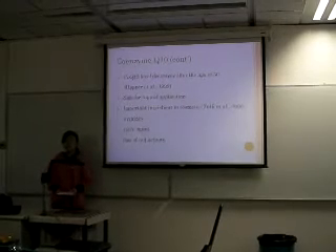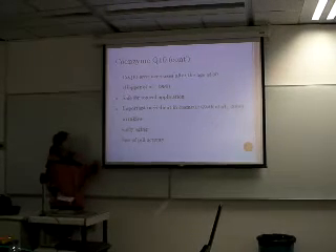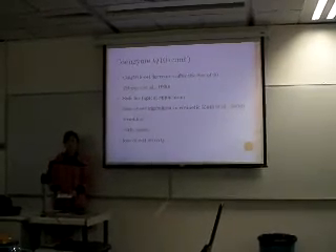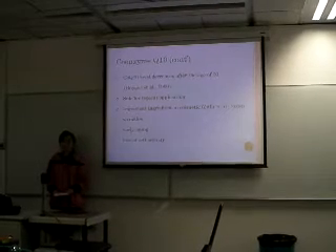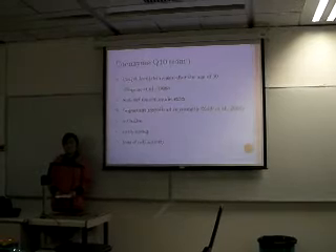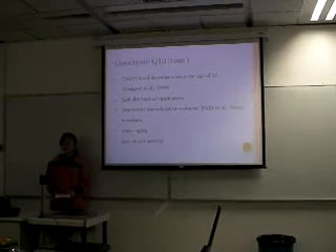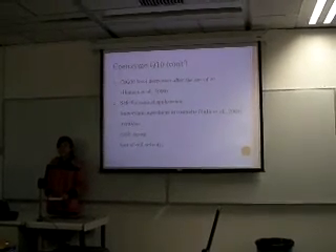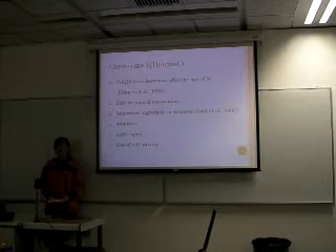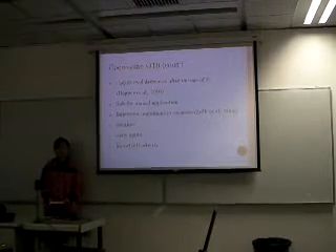However, the coenzyme Q10 level in our epidermis will decrease with age, especially from the age of 30. Therefore, the coenzyme Q10 synthesized by our cells is not sufficient to prevent aging. It has been reported that coenzyme Q10 is able to penetrate our skin without any adverse effects such as irritation and staining, so it is safe to use. It has become an important ingredient in cosmetic products, and it is used to prevent wrinkles, early aging, and the loss of vital activities in our skin.